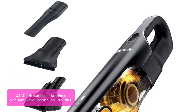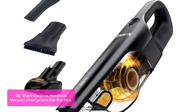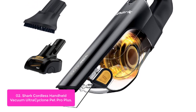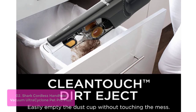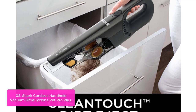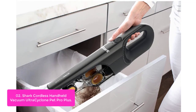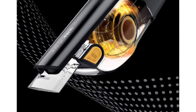List number two: Shark Cordless Handheld Vacuum Ultra Cyclone Pet Pro Plus. The Shark Cordless Handheld Vacuum Ultra Cyclone Pet Pro Plus is a lightweight, powerful cleaner that is portable and versatile for your home. With an XL dust cup capacity, you can tackle those big jobs at hand. The washable filter ensures that you can easily clean up and store it in the included convenient storage bag for portability. The unit also comes with a dirt ejector, meaning you can easily dispose of debris without having to touch it.